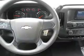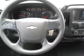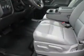Inside you'll find cruise control, a trip computer, air conditioning, power door locks, power windows, and power steering — great quality at a great price.